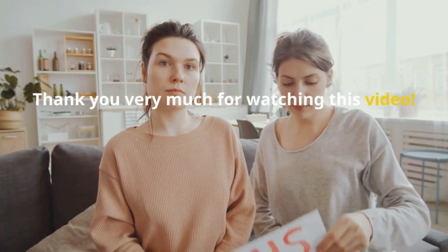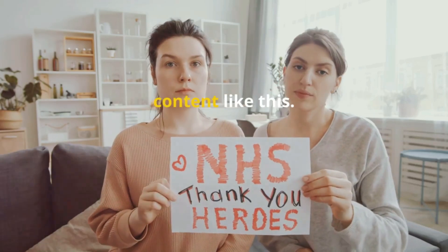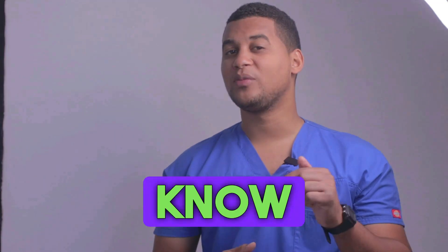Thank you very much for watching this video. Don't forget to subscribe for more content like this. See you next time. If you've made it this far, let us know in the comments why you're using this medicine.